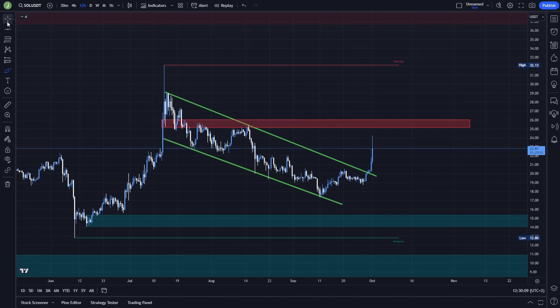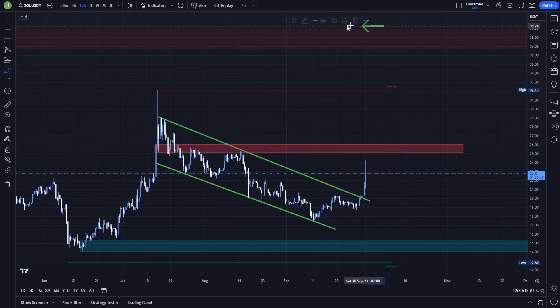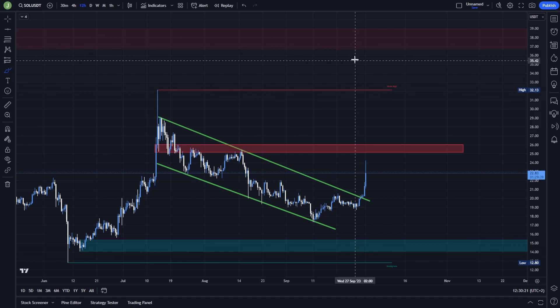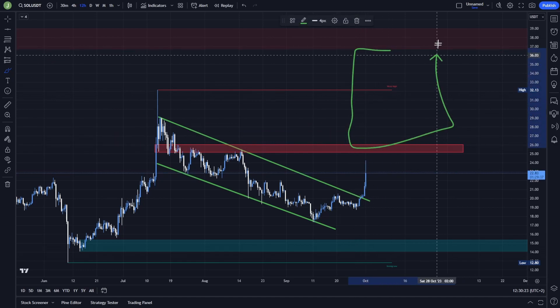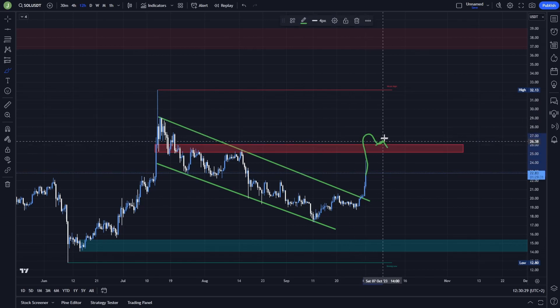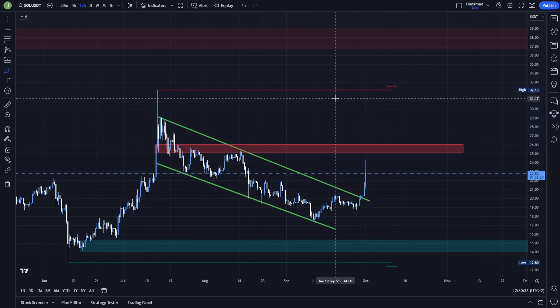Let's start with the long scenario. As you can see, above this resistance we have a bearish order block. This bearish order block is between $39 and $36.70, so there is an opportunity to enter a long position there.